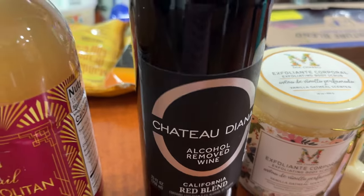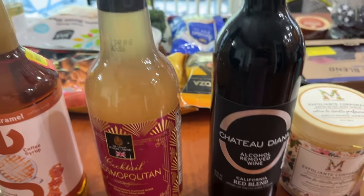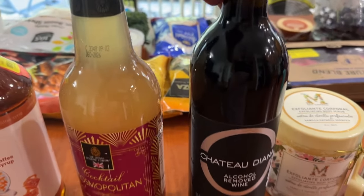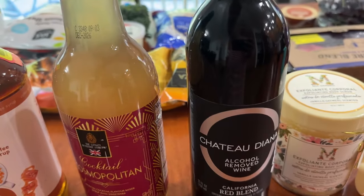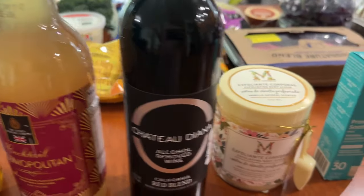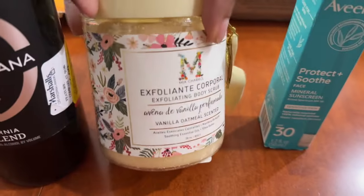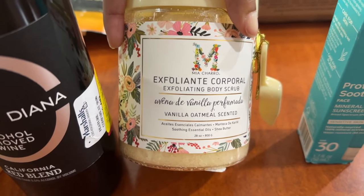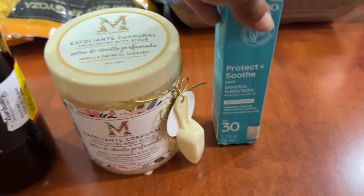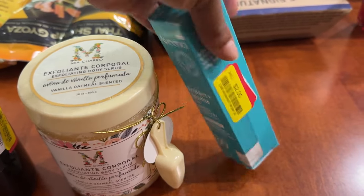They also had a white blend and a red blend non-alcoholic wine — a good option for guests who don't drink, so I picked those up. Then, a couple of personal items: I picked up an Exfoliating Body Scrub in a vanilla oatmeal set — on clearance for $3. And I picked up an Aveeno Face Sunscreen, also on clearance for $2.